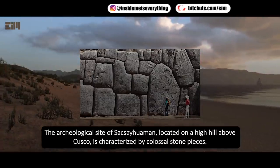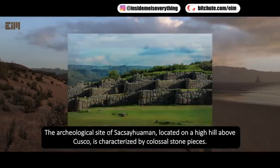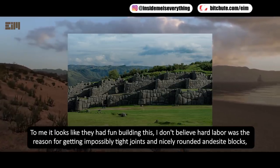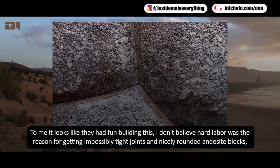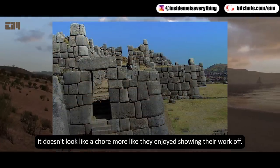The archaeological site of Sacsayhuaman, located on a high hill above Cusco, is characterized by colossal stone pieces. To me, it looks like they had fun building this. I don't believe hard labor was the reason for the impossibly tight joints and nicely rounded andesite blocks — it doesn't look like a chore, more like they enjoyed showing their work off.